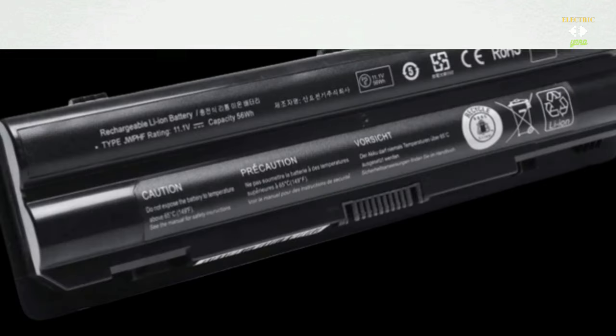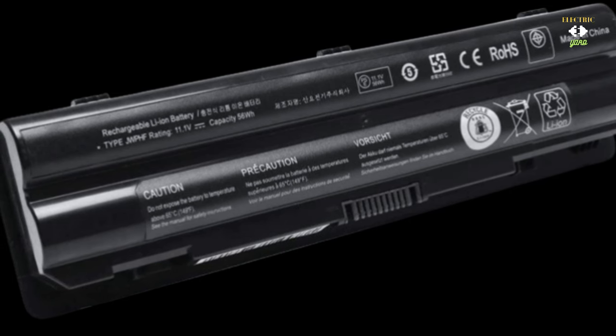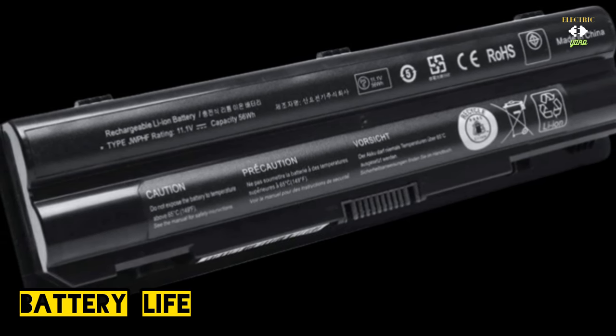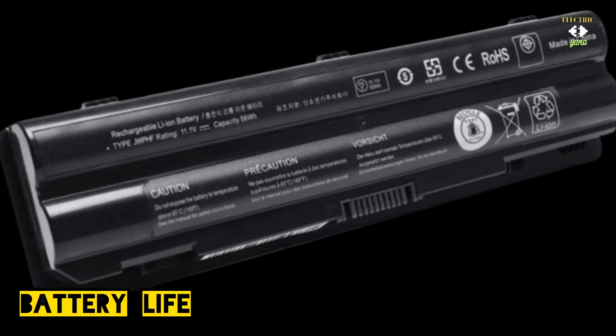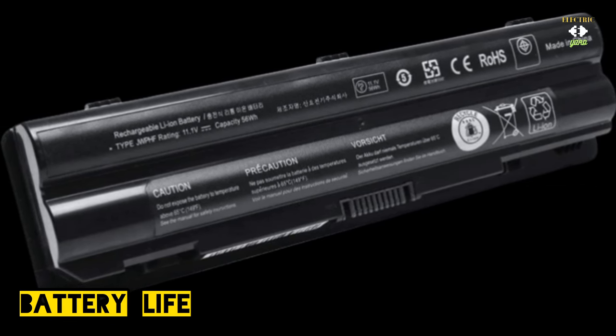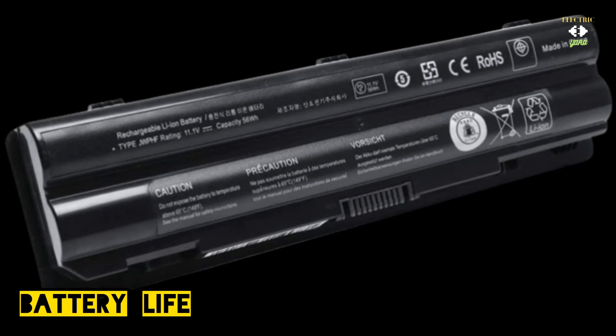The battery life — the unsung hero of devices. The Lenovo 3i Chromebook impresses with its long-lasting battery. Say goodbye to frequent charging; it keeps up with your busy day, providing uninterrupted usage.